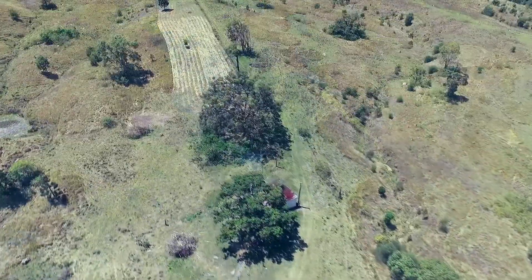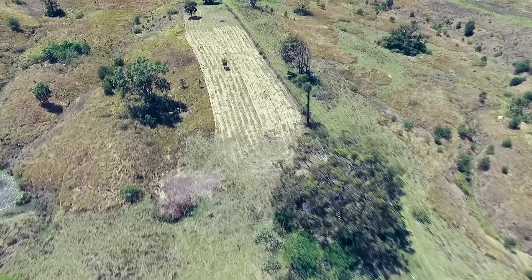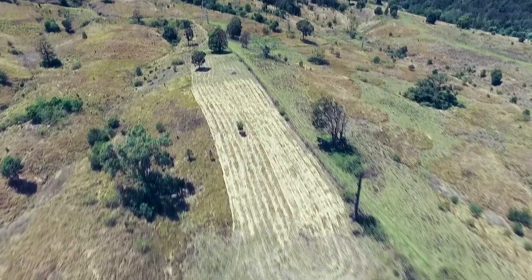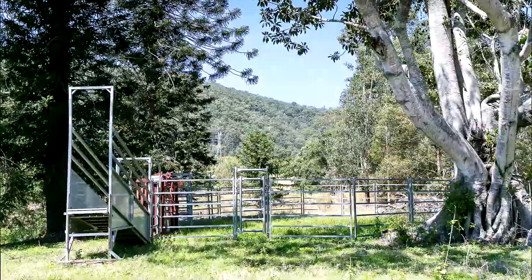Approximately one third of the property is excellent cattle country, well fenced into four paddocks with six dams. There is a great set of cattle yards.